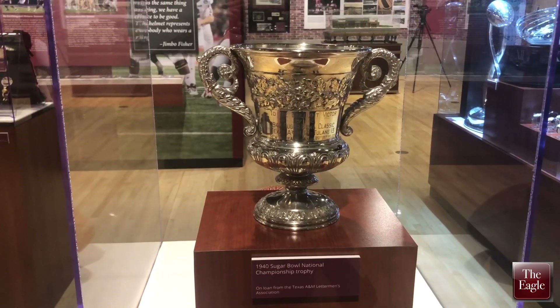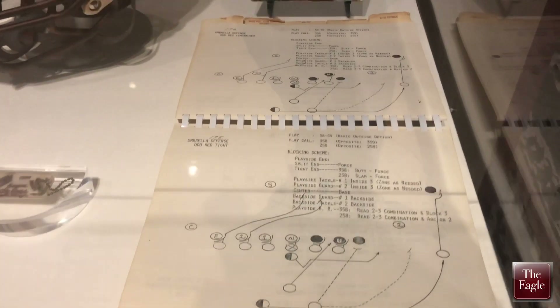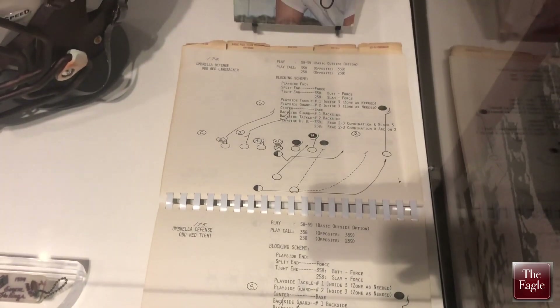Great games. We have ten games total that our visitors can learn about and see why they're significant to Texas A&M's football program.